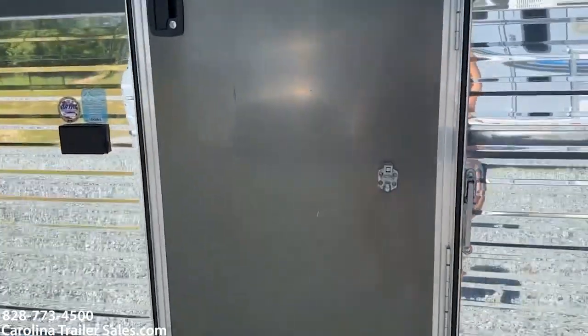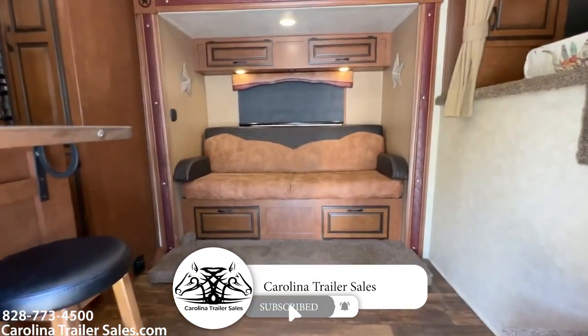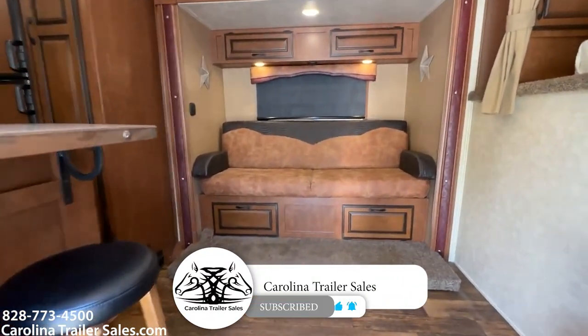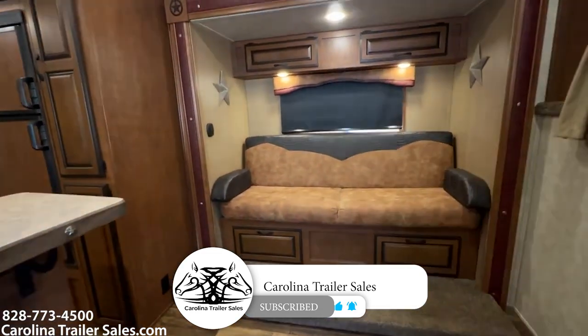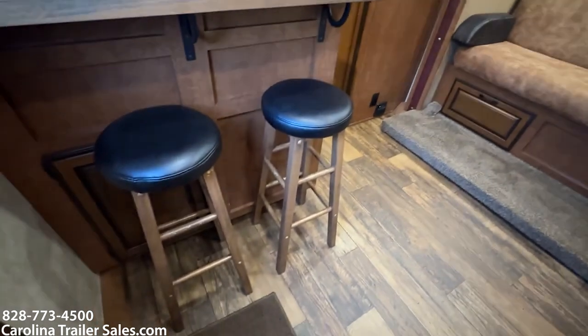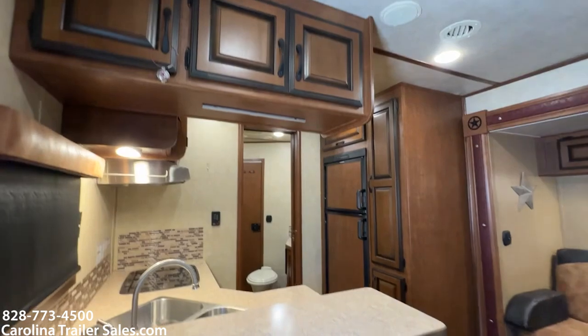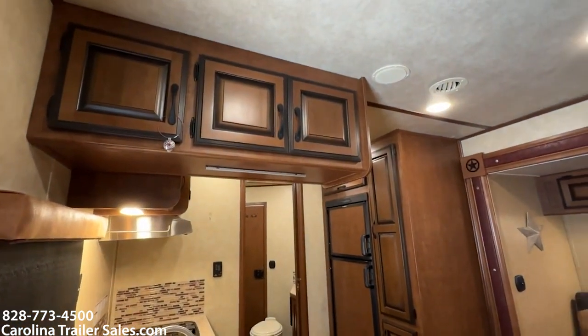This is a 14-foot LQ with a slide. There's a step that pulls out at the door. It's a bar stool and bar-type layout with a rear kitchen and cabinets up above.